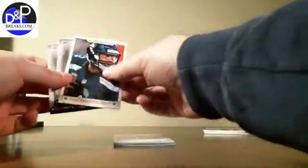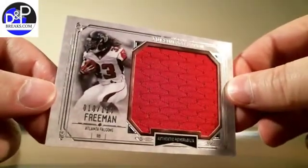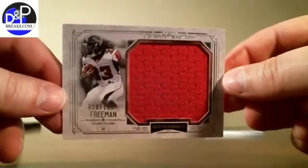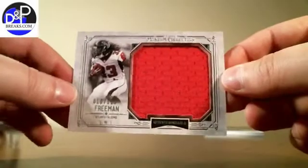And the last pack in the last box of our case of museum collection football. LeSean McCoy, Barry Sanders, Russell Wilson, and a parallel of Emmett Smith. And our hit from the Falcons — Devonta Freeman at a 115, giant red swatch. Thanks for watching. Check out dmpbreaks.com for future breaks, YouTube for this video, and Facebook for the scans. Thanks for joining us.